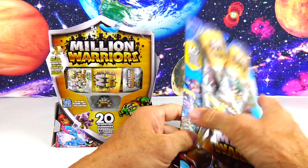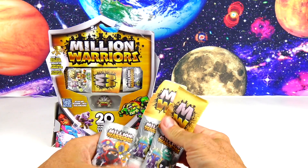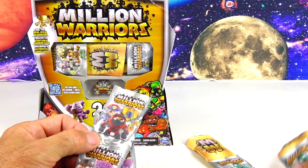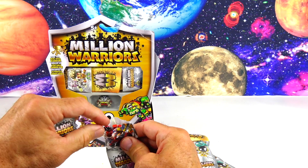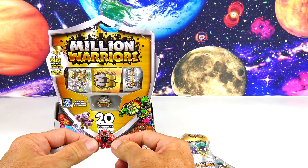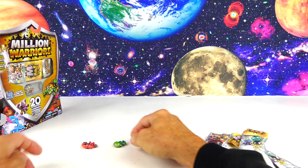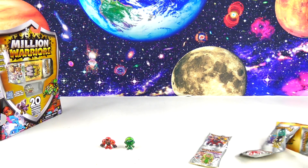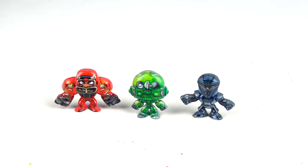Let's open this 10-pack. They come in these little bags. Some of the golden ones are in here — those are the special ones. Let's open up three at a time. Here's a look at our first three warriors: we have a red one, a green one, and a purpley-gray one.